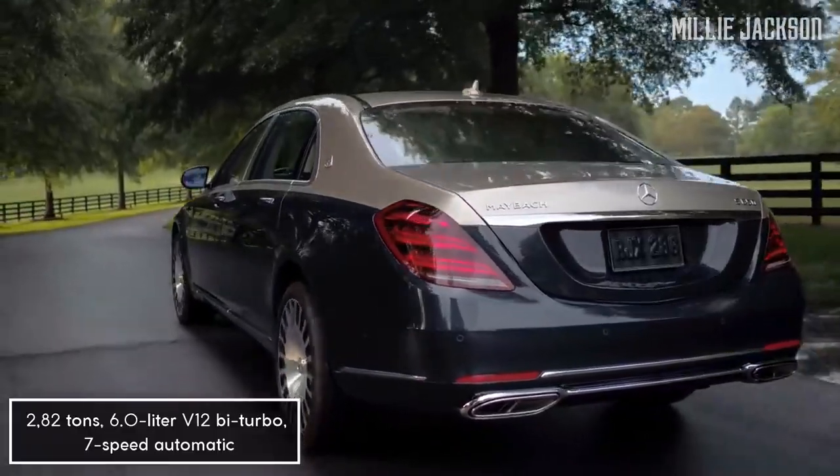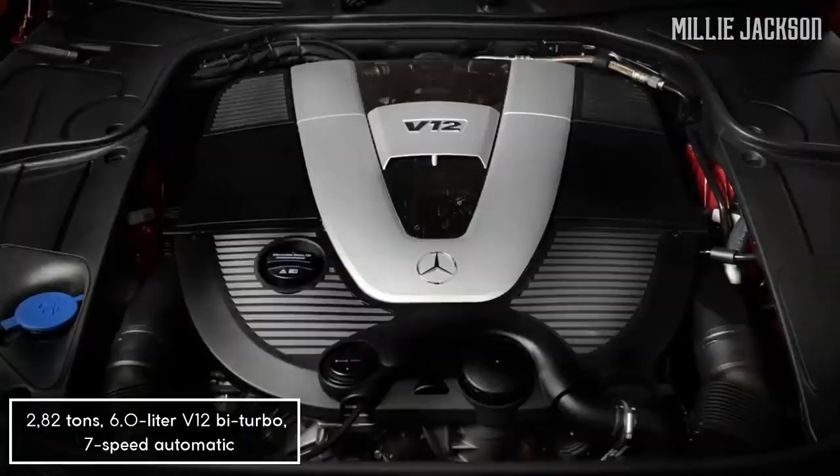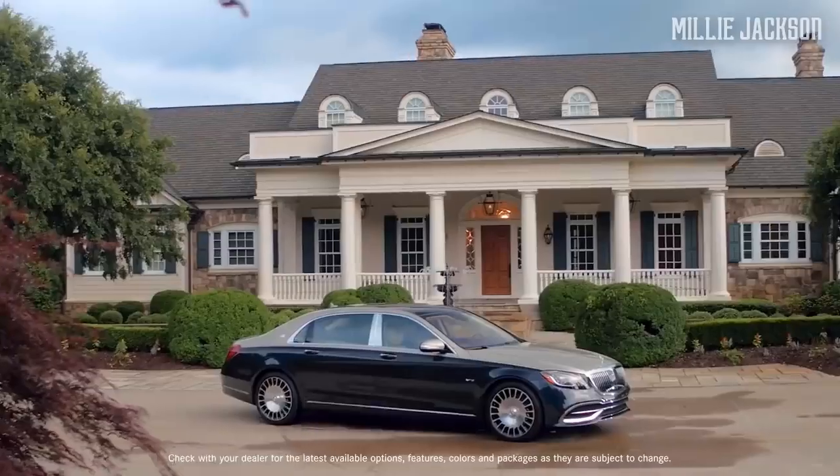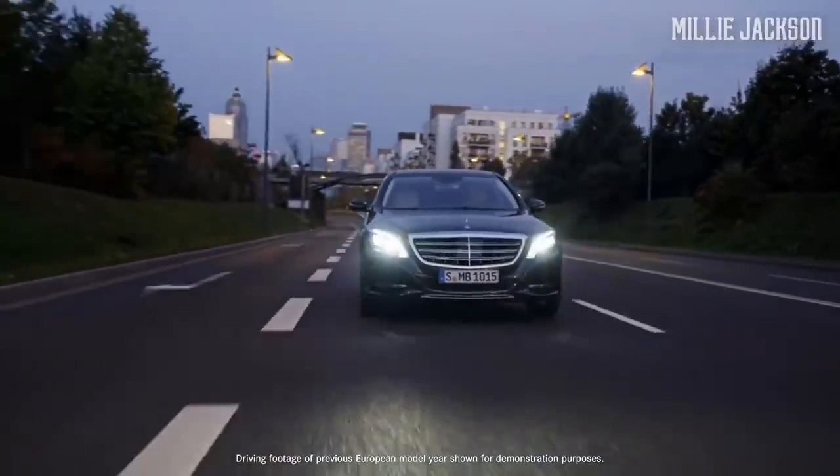Owners will feel absolutely safe inside the S650 thanks to its massive 6-liter V12 bi-turbo engine, a cruise control system, automatic emergency braking, and countless other safety features.